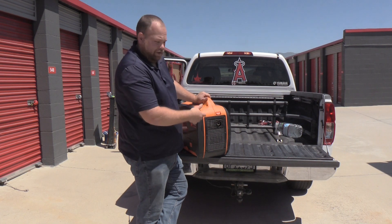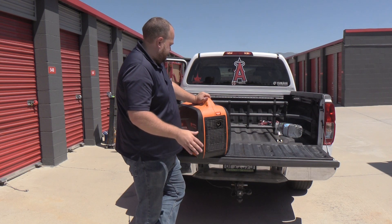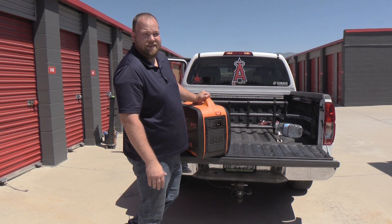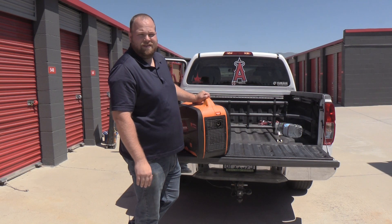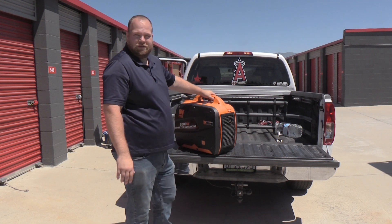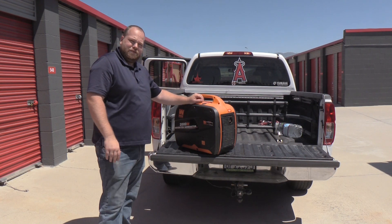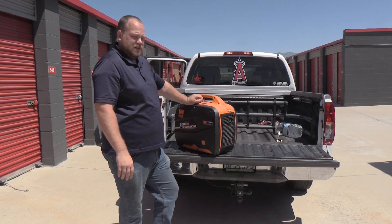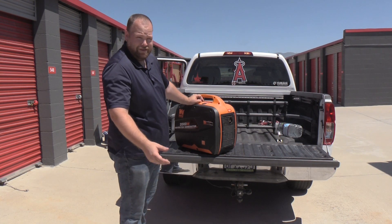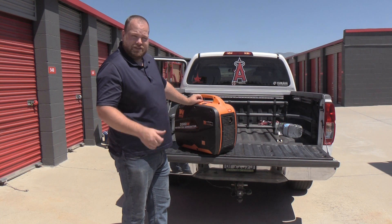Today I'm going to show you how to clean the spark arrester, change the oil, and I might dump the fuel out since the next time I use it will probably be about three months from now. It has a full fuel tank so I might do that. Anyway, we're going to service this bad boy and see if it gives me any more problems — getting it ready for the next camping trip.